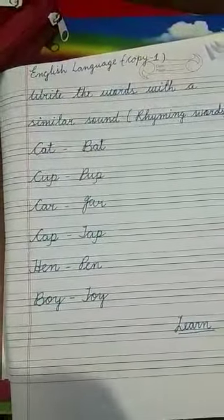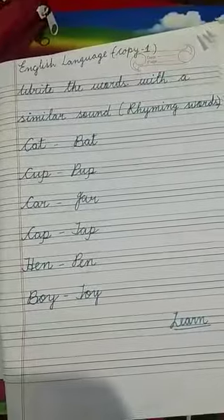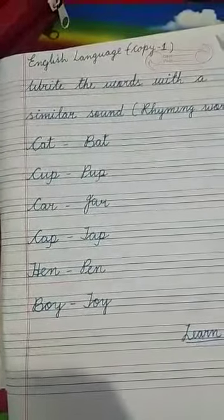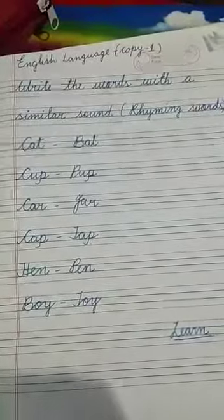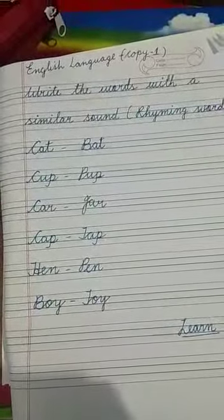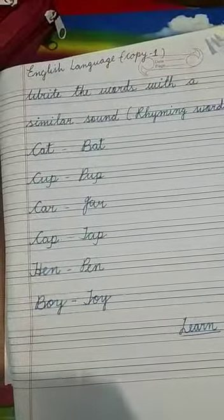CAT, BAT. CUP, PUP. CAR, JAR. CAP, TAP. HEN, PEN. BOY, TOY.